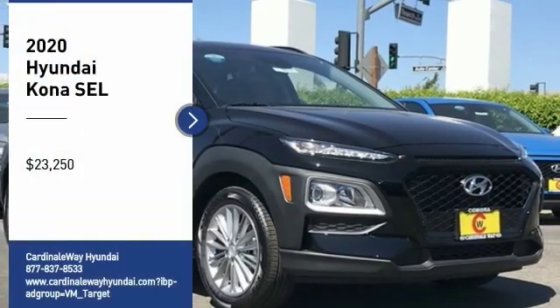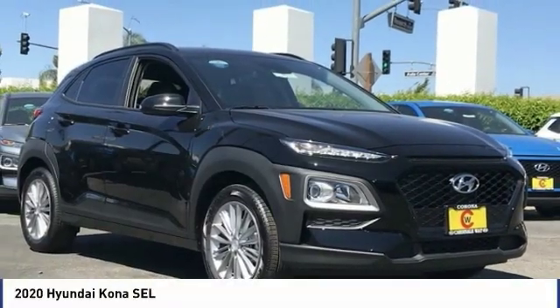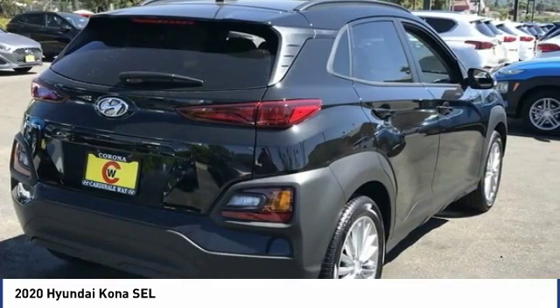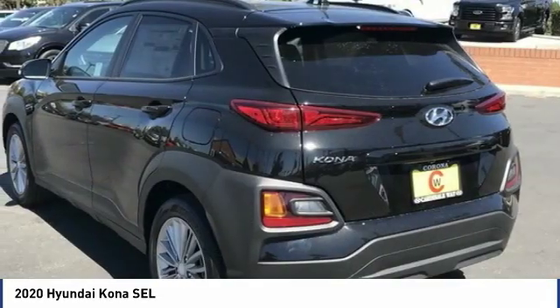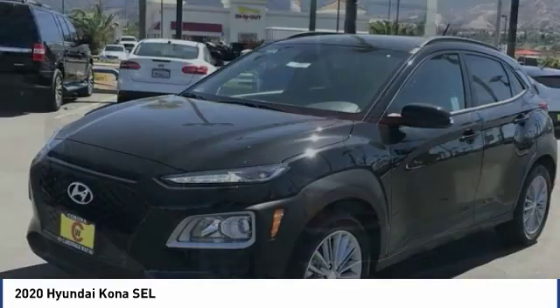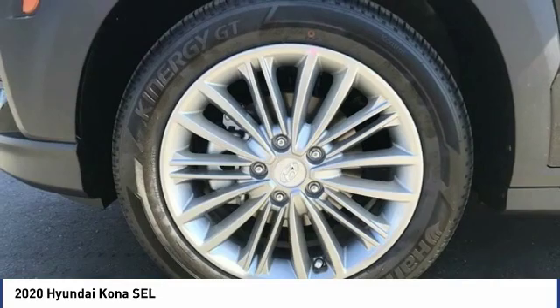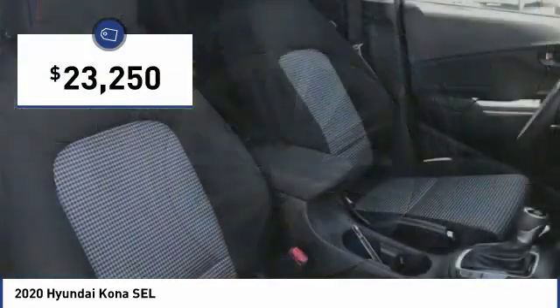Looking for the right vehicle? Check out the 2020 Kona. The Hyundai Kona provides a wide variety of functionality in a small SUV body. The energetic design is perfect for those looking to marry their adventurous side with their urban lifestyle, and is priced below $25,000.